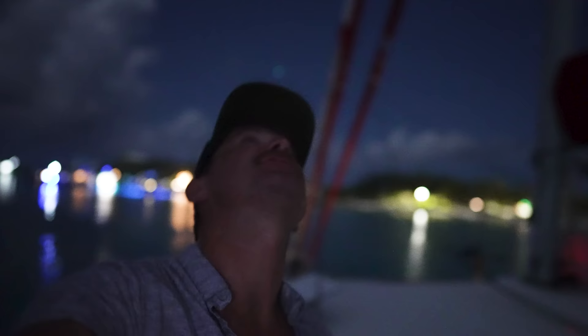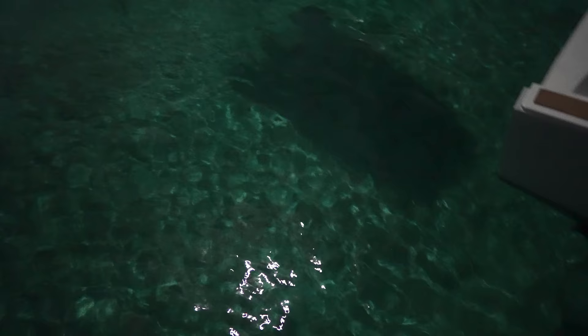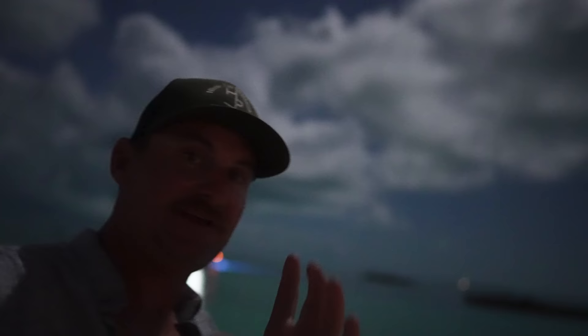Gotta say this lens — thank you patrons for helping us out with this. It's midnight right now and it's pretty much a full moon, but there's a cloud between us and the moon. That's how nice this low light lens is — pretty awesome. You can see the bottom of the sea at midnight. It literally looks brighter in the viewfinder of the camera than with my own eyes.